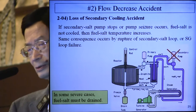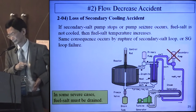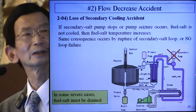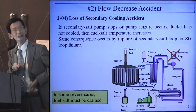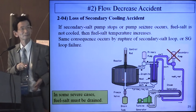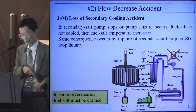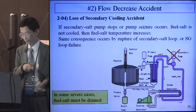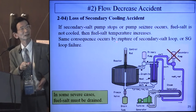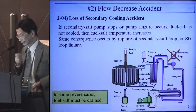2.02 secondary is the loss of secondary cooling accident. In normal operation, fuel salt and secondary salt are both circulating. If the secondary pump stops, the cooling function is lost and fuel salt temperature will increase. In some severe cases, fuel salt must be drained. The same consequence can occur by rupture of the secondary loop or by steam generator failure.